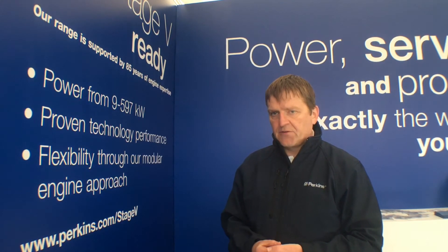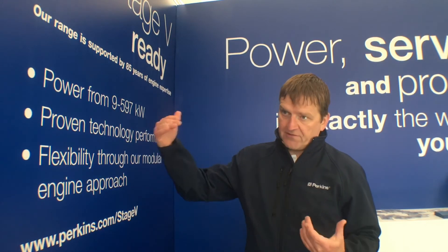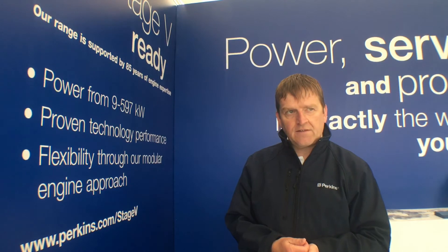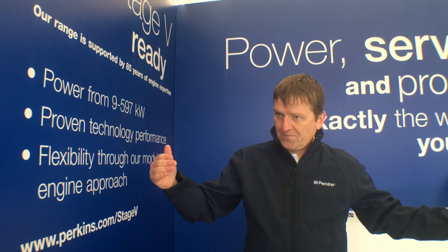We also see places like India and China that were largely unregulated until recently. But China is going on a very rapid path to something approaching Stage 3A — so Tier 4 interim — and they'll be going through their next emissions regulation in three years as well. Their engines will look very similar to ours; they'll have after-treatment and common fuel systems.